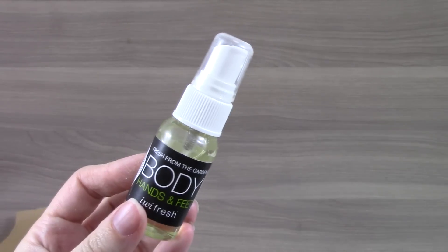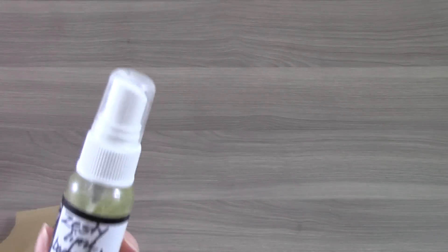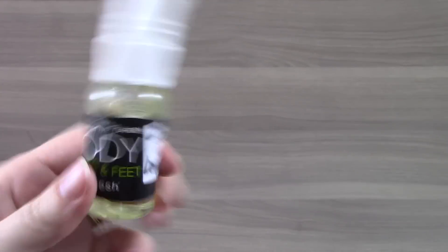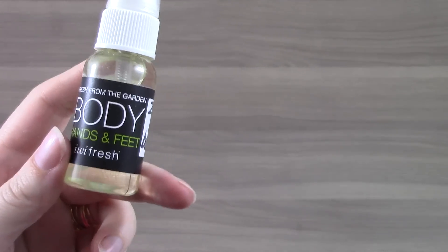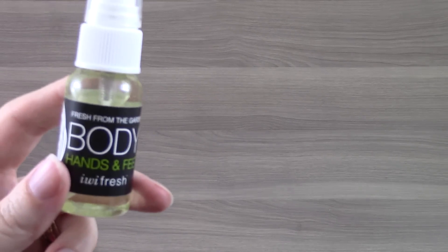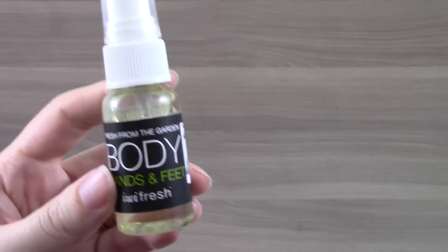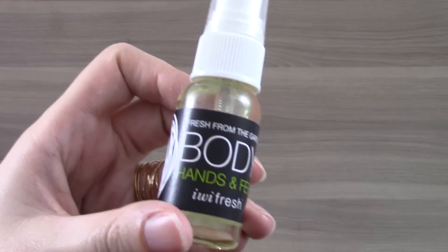The next item is the Iwi Fresh Body Hands and Feet Zesty Lime Body Oil. The packaging isn't exclusively for this sample — there's no size labeled here. I'm assuming that's like one ounce. The full-size version is four ounces and retails for $18.50. I just tried this out on my hand. I like the scent — it is really refreshing, I like the lime. I'm sure I'll use all of it. I'm always a little startled by samples that don't have ingredients or sizes on them, but it looks interesting and I like the scent.